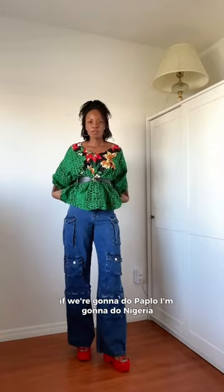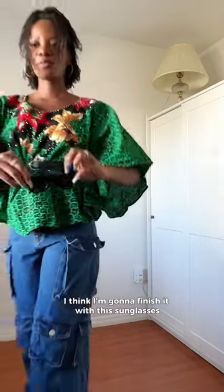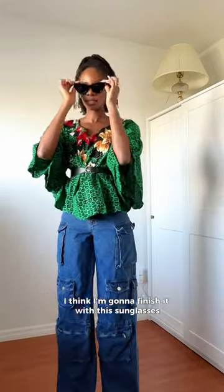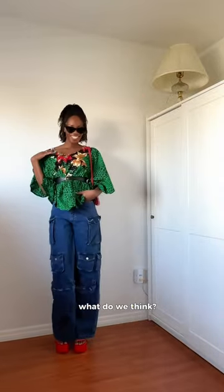We're gonna do Zara shoes, so this is the look. If we're gonna do peplum, I'm gonna do Nigerian peplum. I'm gonna finish it with these sunglasses, and then complete it with my bag. What are we thinking?